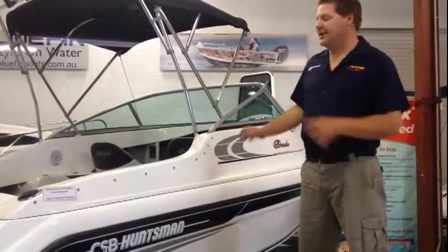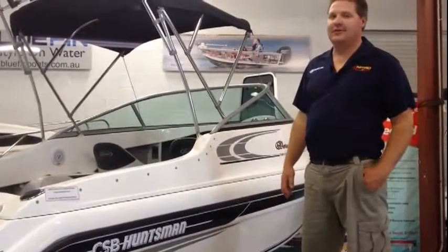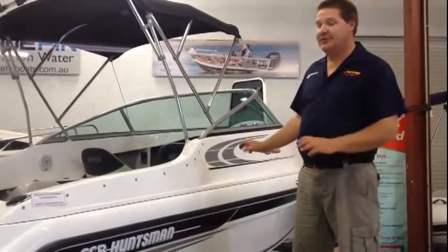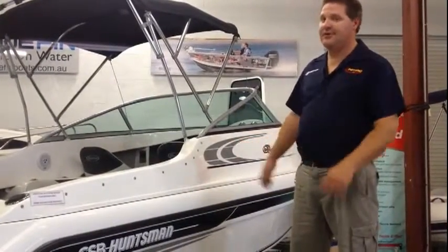Nitro Marine is going to give you a rundown of the new Huntsman 550 Dorado — a New Zealand built boat with a beautiful design.